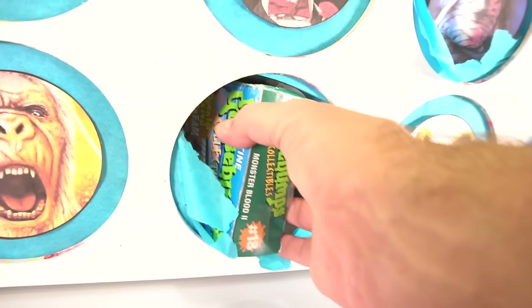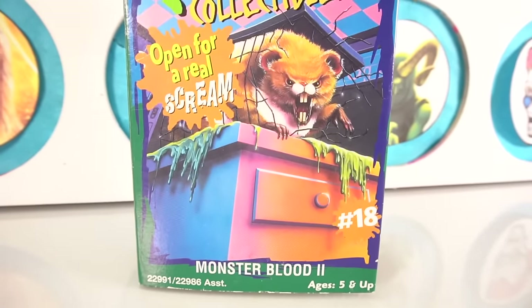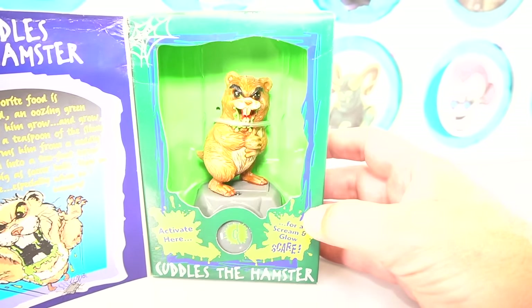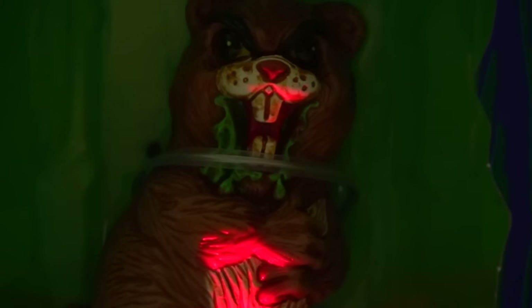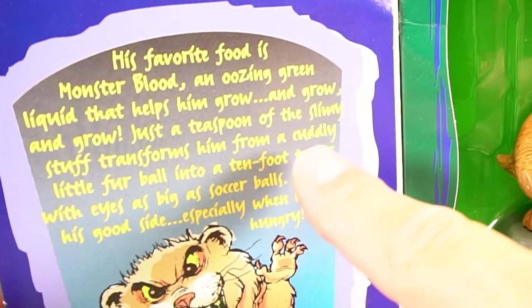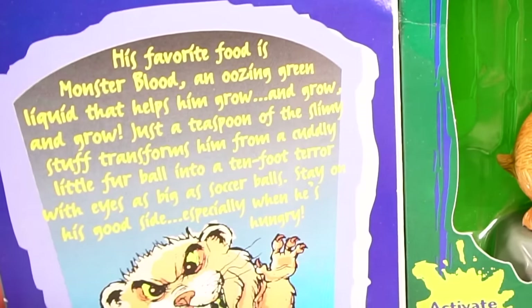Oh look, we got another one of these — Monster Blood 2, this is number 18. Look, it's got Cuddles the Hamster on it. Cuddles the Hamster, Monster Blood 2. His favorite food is Monster Blood — using green liquid that helps him grow and grow and grow. Just a teaspoon of the slimy stuff transformed him from a cuddly little furball into a ten-foot terror with eyes as big as soccer balls. Stay on his good side, especially when he's hungry.